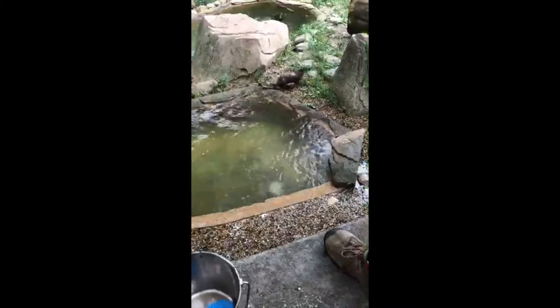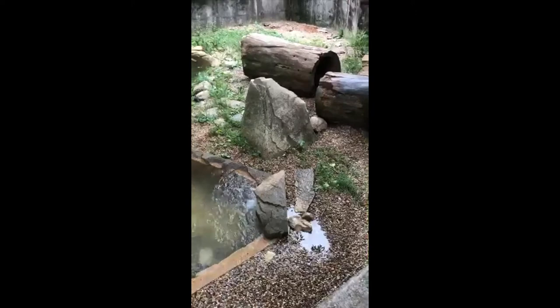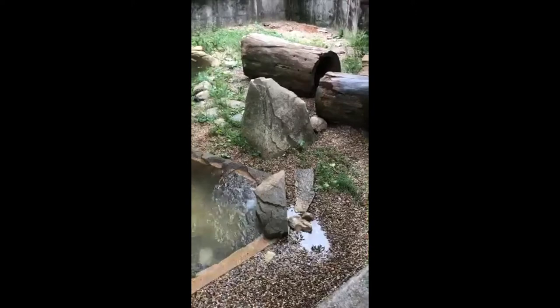Grace's mom asks how many are in a normal litter. Typically two pups — we've had triplets one time, but generally two or one. This year we had two, but unfortunately only the girl survived.